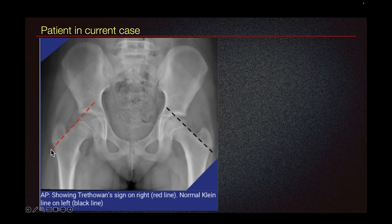On the contralateral side, we can see that the Klein line does not intersect the femoral head and we do not see the femoral epiphysis lateral to the line. This is consistent with slipped capital femoral epiphysis, which is a type 1 Salter-Harris fracture.